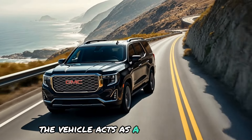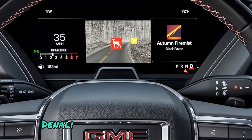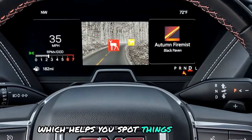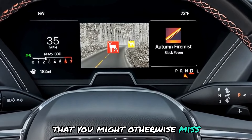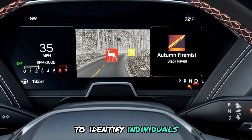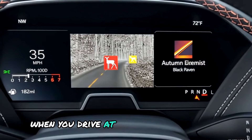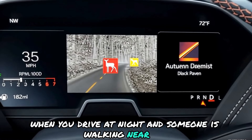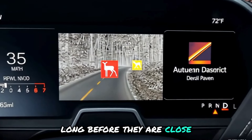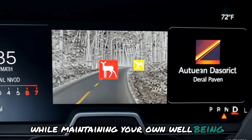One of the standout features of the Yukon Denali Ultimate is its night vision technology, which helps you spot things at night that you might otherwise miss. This system employs thermal imaging to identify individuals or wildlife that may be out of view of the driver. When you drive at night and someone is walking near you, the night vision system detects them long before they are close, enabling you to detect unseen threats while maintaining your own well-being.